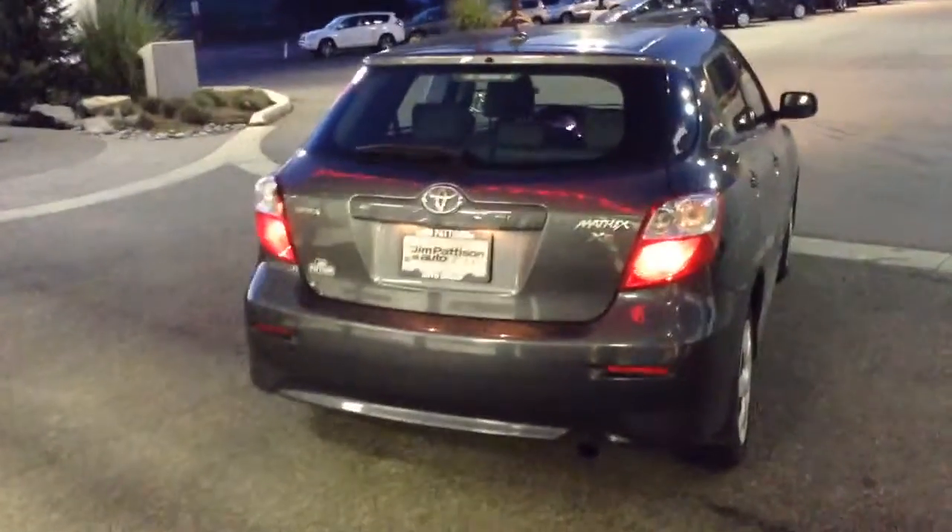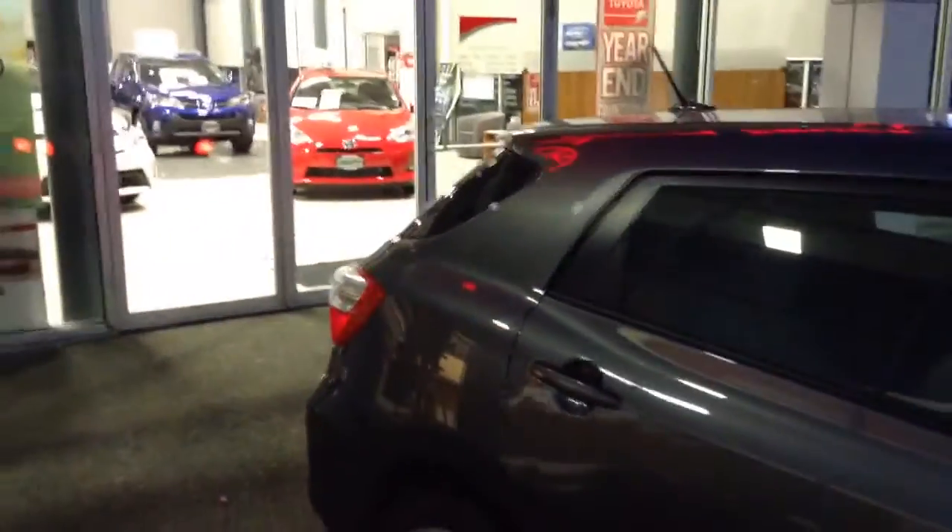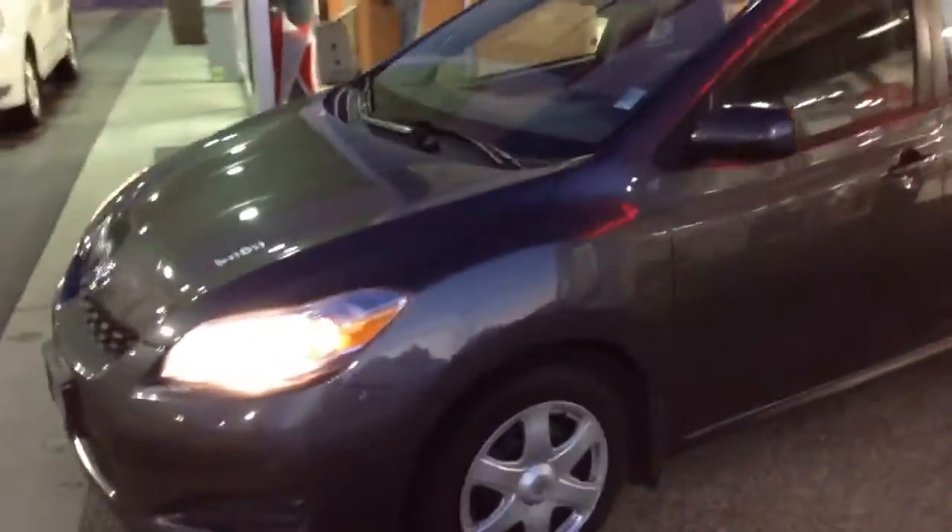There's that XR emblem on the back. Overall, this vehicle appears to be very well taken care of. The body's in really good shape — no scratches, dings, or marks on the upholstery.